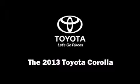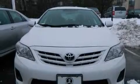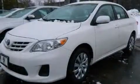Climb inside the 2013 Toyota Corolla. This four-door, five-passenger sedan provides a satisfying ride for all passengers.